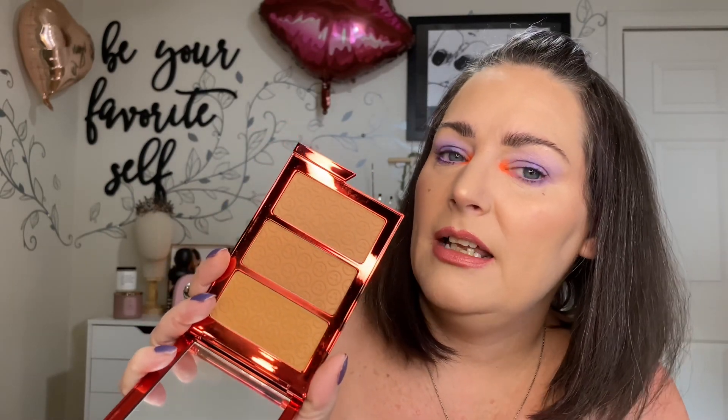I have the One Size Made for Shade Medium Trio. I wanted this to be everything my dreams are made out of, and the only shade I've used is the bottom one. This one is too yellow for me, so I guess I'm going to re-home that as well.